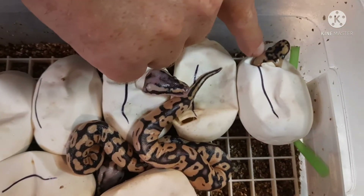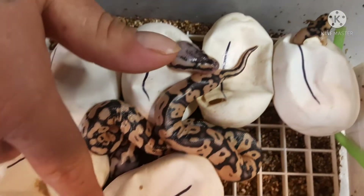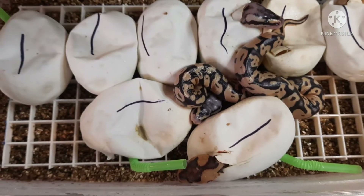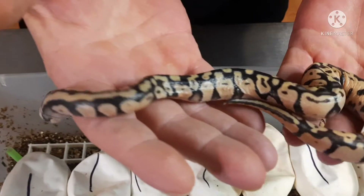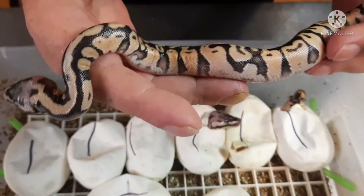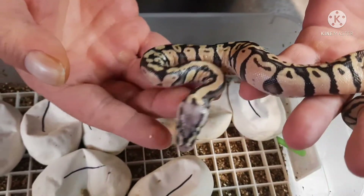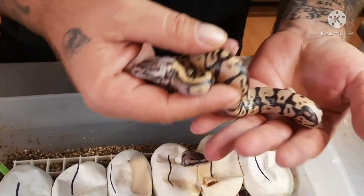He already proved out — we have what looks like, just from the head, an enchi clown, and then over here we have what looks to be just a clown. Now everything in this clutch that is not clown will be 100% het, because the mother was a visual. Let's go ahead and get this guy or girl that's already out of the egg — this is definitely at least a pastel 100% het for clown. The pattern is kind of telling me this might be enchi.